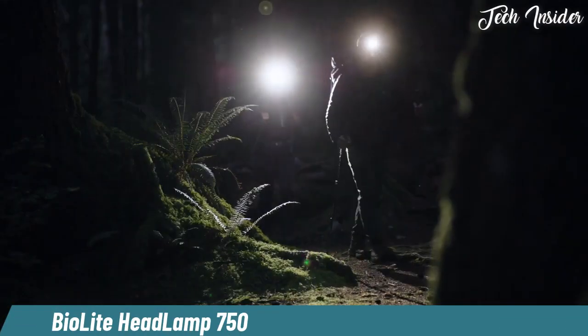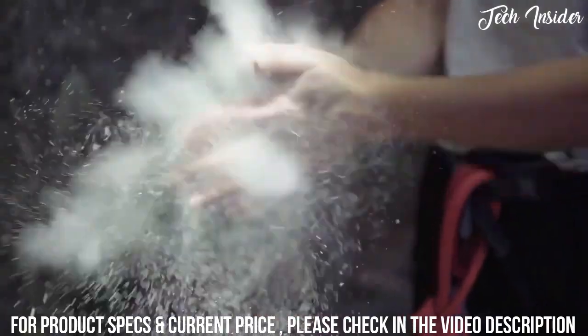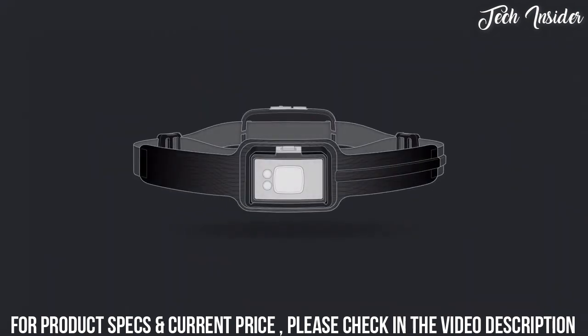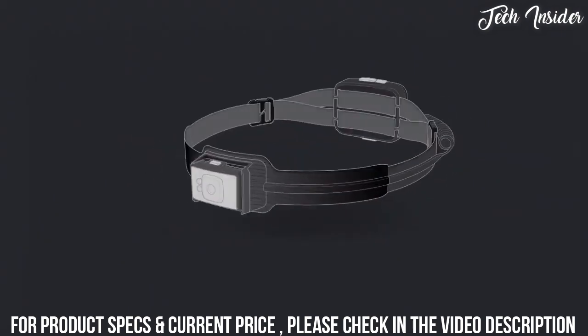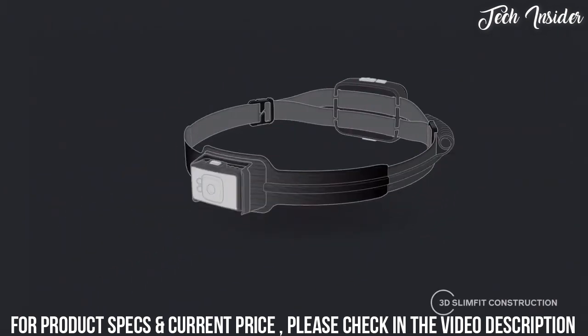This is the BioLite Headlamp 750, an ultra bright 750 lumen USB rechargeable headlamp built for high performance activity. The Headlamp 750 features eight modes: dimmable red flood, dimmable white spot, flood and combo, white strobe, 30 second burst mode, and a rear red visibility light in red flood or strobe.